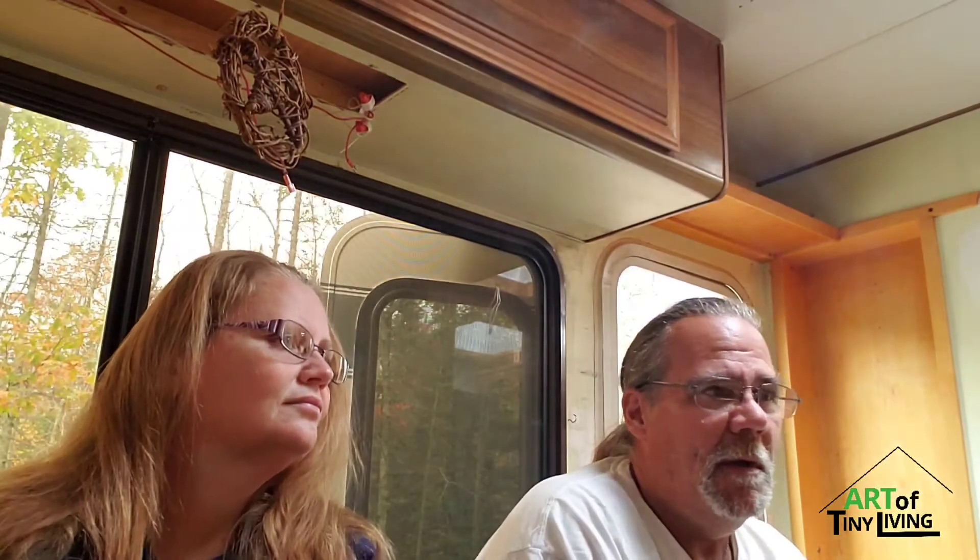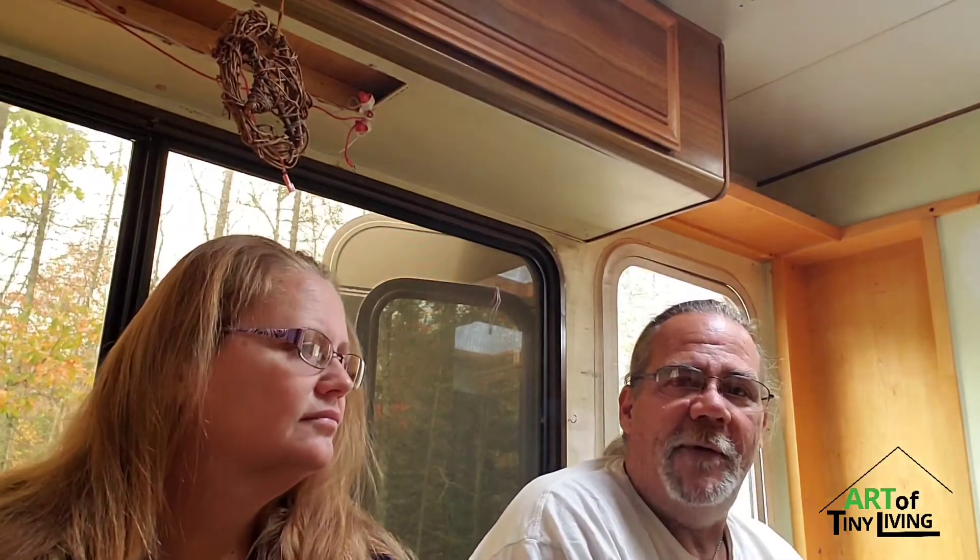Welcome to Art of Tiny Living. We thought we'd take a few minutes and ponder what it is that we're doing.